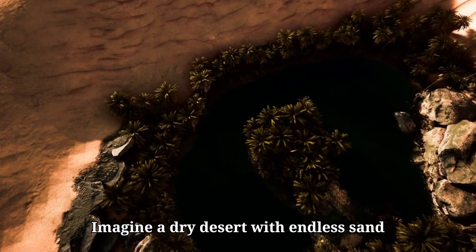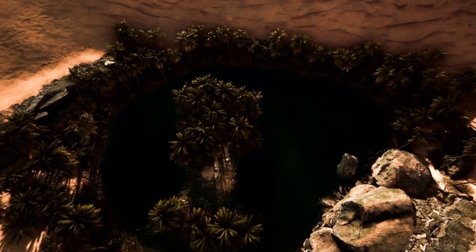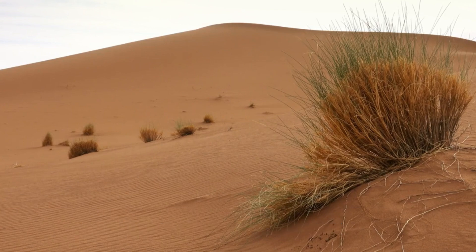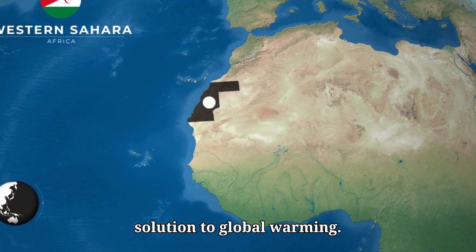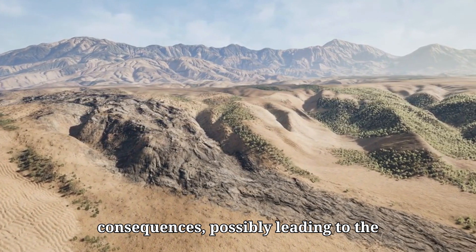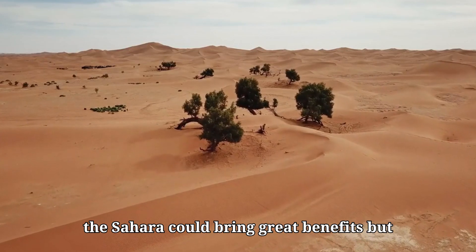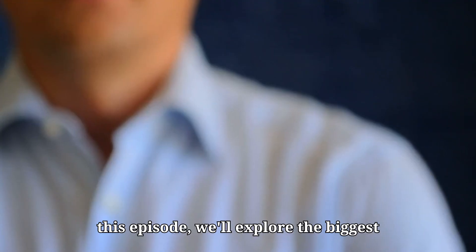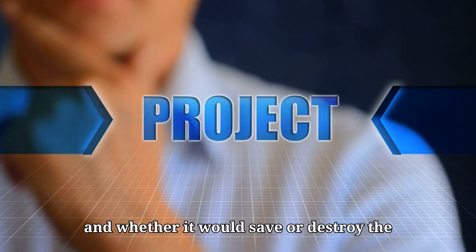Imagine a dry desert with endless sand dunes transforming into a lush green tropical paradise right before your eyes. This is what could happen if we were to terraform the Sahara Desert. Such a project could drastically change the world and potentially offer a solution to global warming. However, it could also have severe consequences, possibly leading to the destruction of oceans and making the planet even hotter. Terraforming the Sahara could bring great benefits but also catastrophic risks. In this episode, we'll explore the biggest challenges this mega project would face and whether it would save or destroy the world.